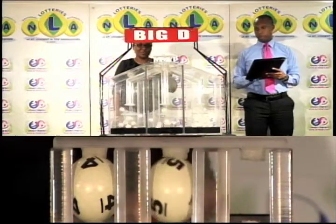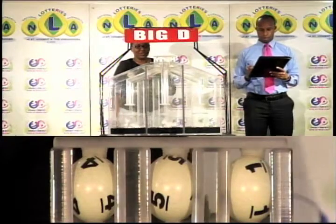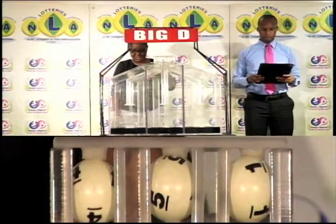The first ball is 4, the second is 5, and the third is 1. 4, 5, 1 is the Big D winning number.